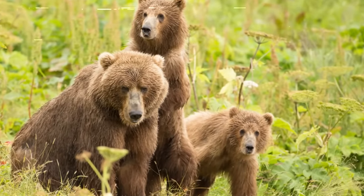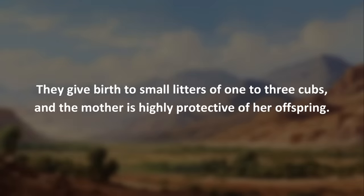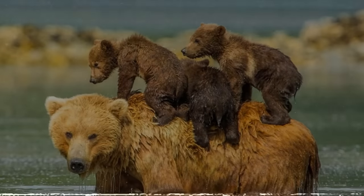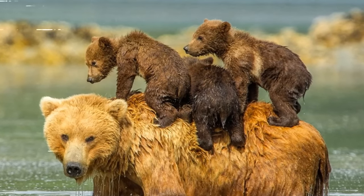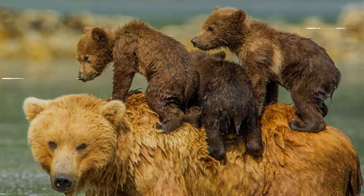Female Kodiak bears exhibit strong maternal instincts. They give birth to small litters of one to three cubs, and the mother is highly protective of her offspring. The cubs typically stay with their mother for several years, learning essential survival skills before becoming independent.